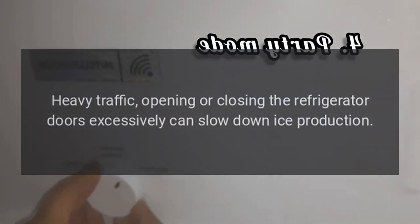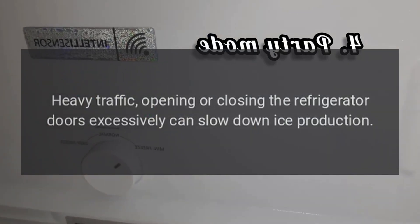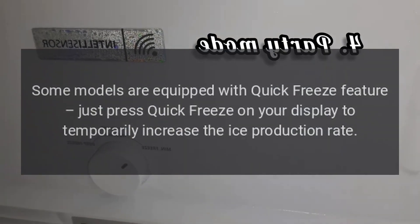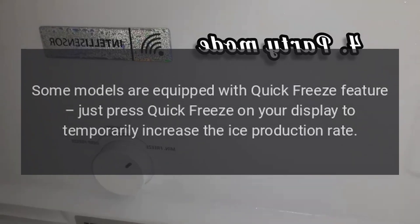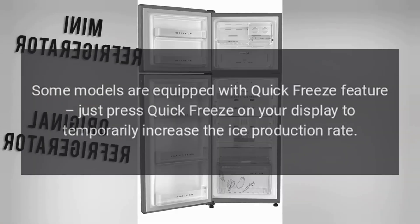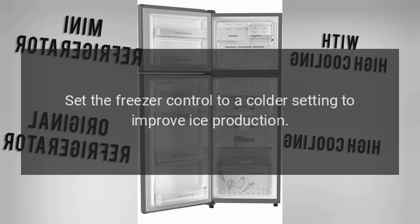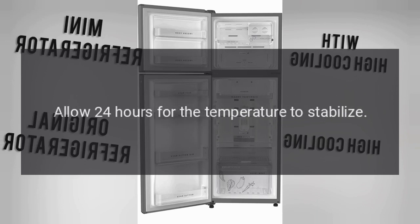Heavy traffic and opening or closing the refrigerator doors excessively can slow down ice production. Some models are equipped with a quick freeze feature — just press quick freeze on your display to temporarily increase the ice production rate. If the freezer temperature is set too warm, set the freezer control to a colder setting to improve ice production. Allow 24 hours for the temperature to stabilize.